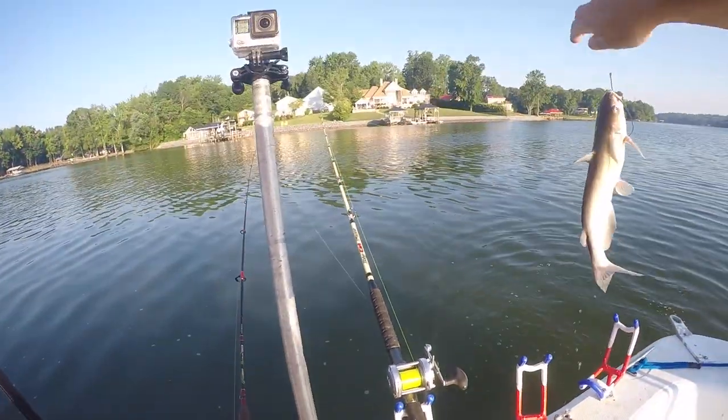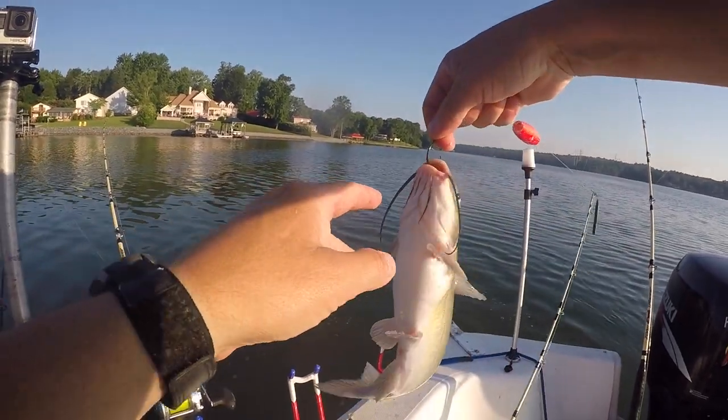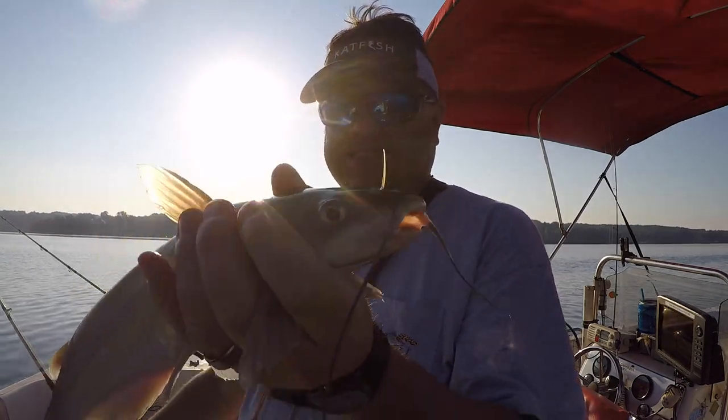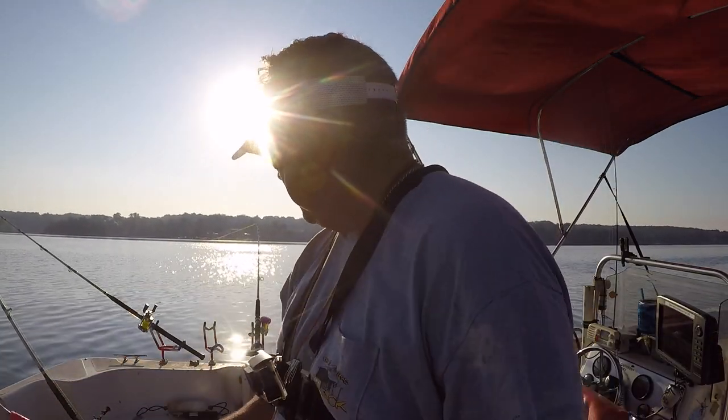With a tie. We're even at six fish — three apiece. There he is, get him back in the water.